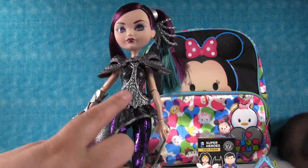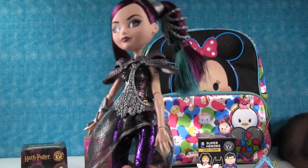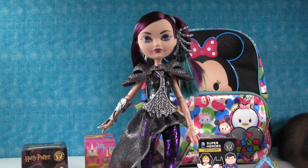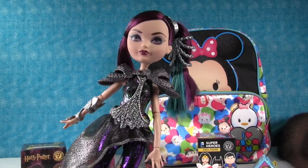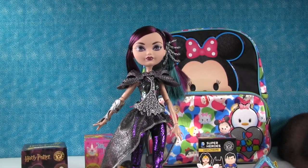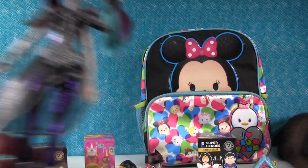This whole piece right here is one whole piece, and it can come off. She comes with a stand as well. She's so pretty — I could dress like her. I'll cosplay as Raven Queen.